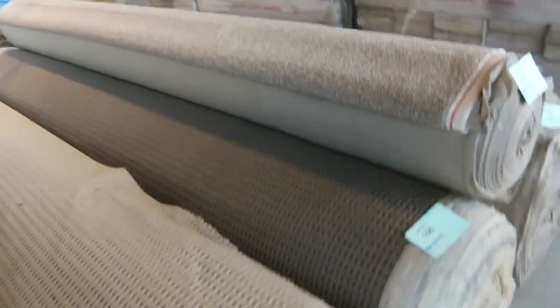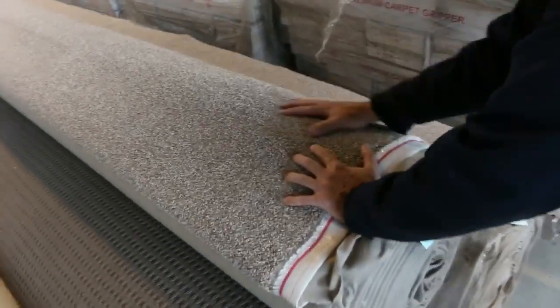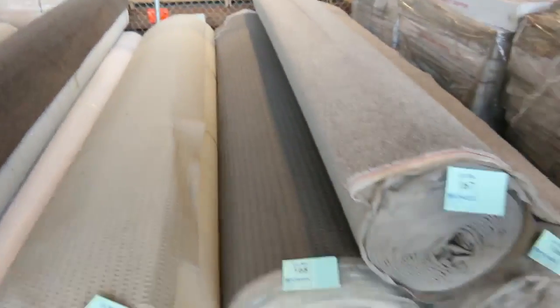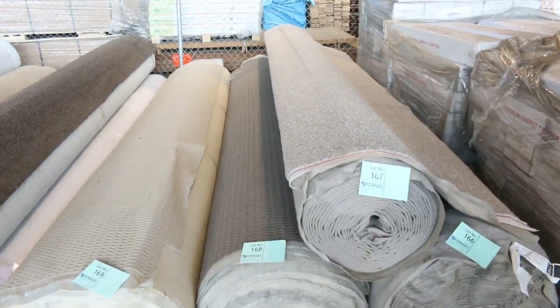Loop piles again, good roll sizes here — house-lot sizes plus. Lot 166 and 167 are the same. Good metres there — a 50 metre and that one looks like around about 20 metres, so around 70 metres there if you need that sort of metreage. Good metreage on the twist piles.